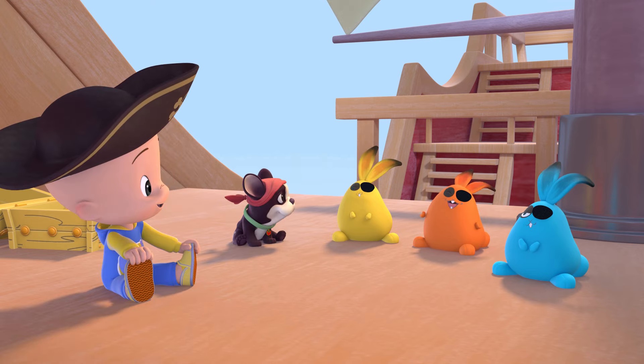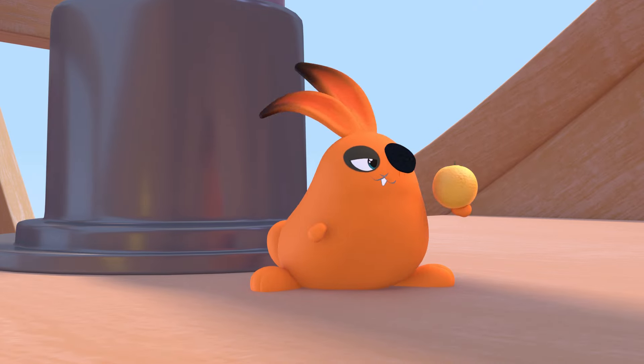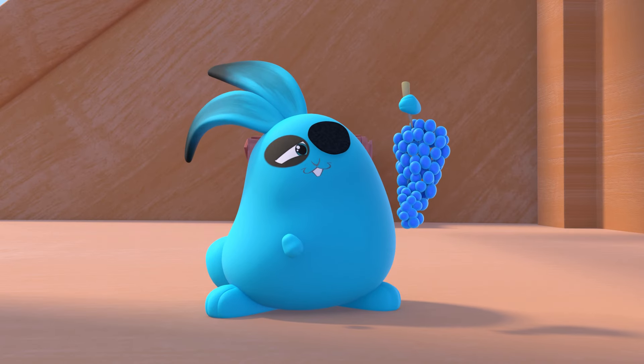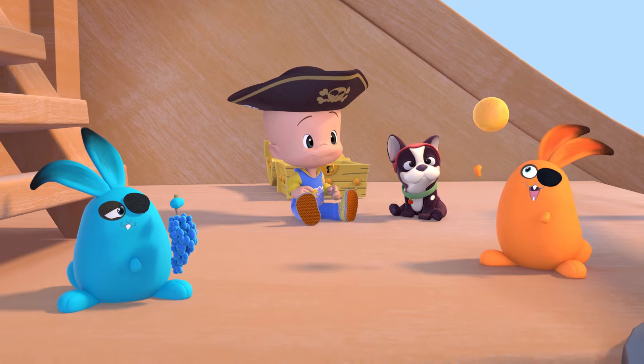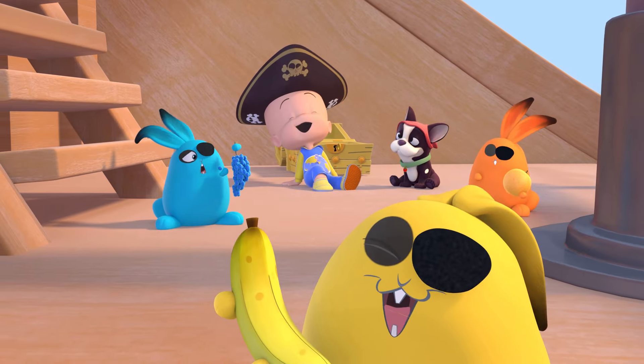Ha! Yellow rabbit! Orange rabbit! Blue rabbit! Yay!